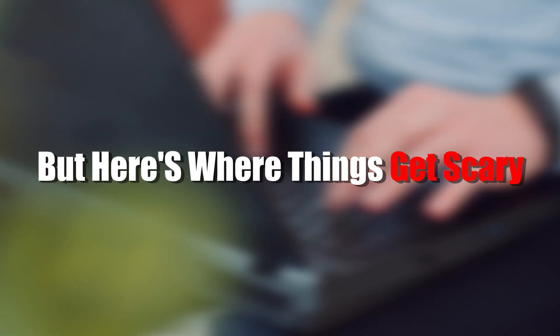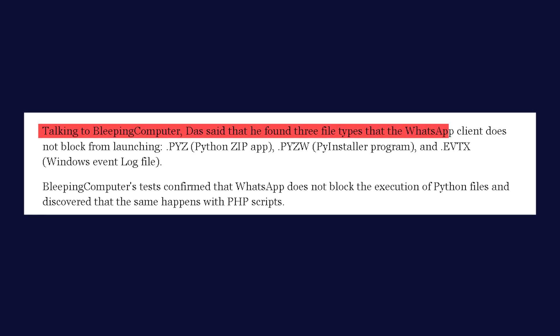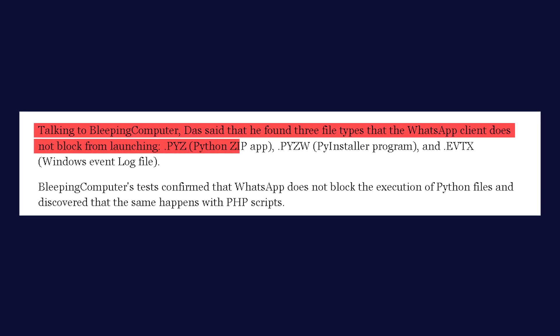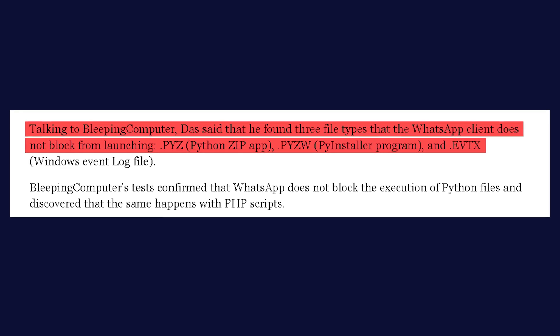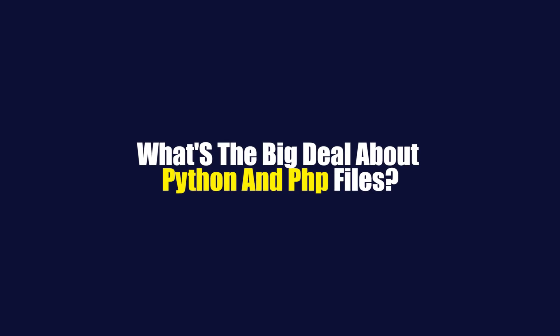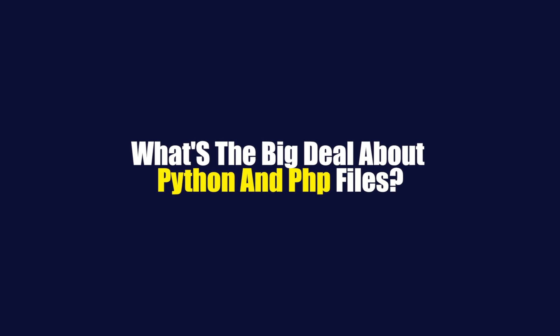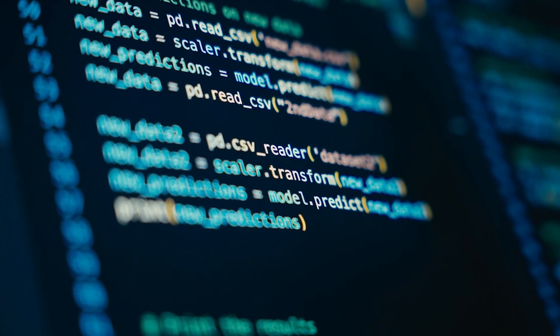But here's where things get scary. The researchers discovered that WhatsApp wasn't blocking two specific types of files: Python scripts — .pyz and .pyzw — and PHP files. These aren't just ordinary documents; they're scripts that can run code on your computer.